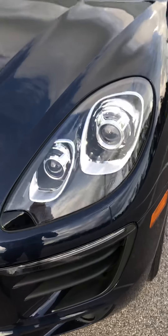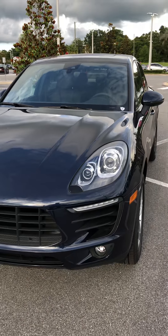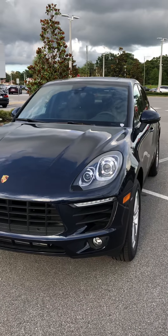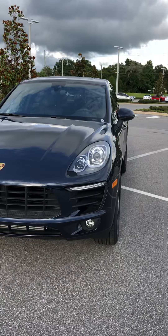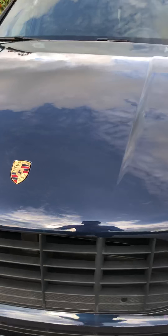This one also has the headlight washing system, so if you've got some snow on your car or it's just dirty, you can push a button and it'll wash your headlights off. It also has LED fog lamps down there — something unique to the Macan. Pretty cool.